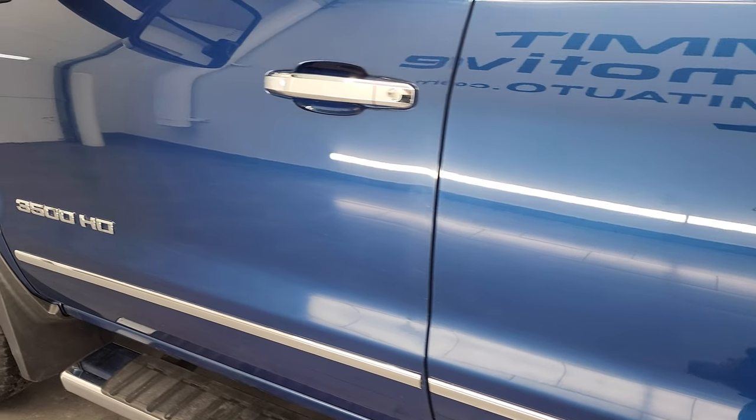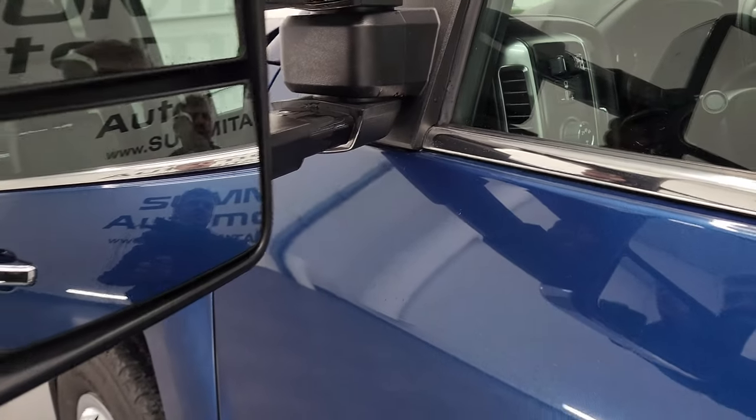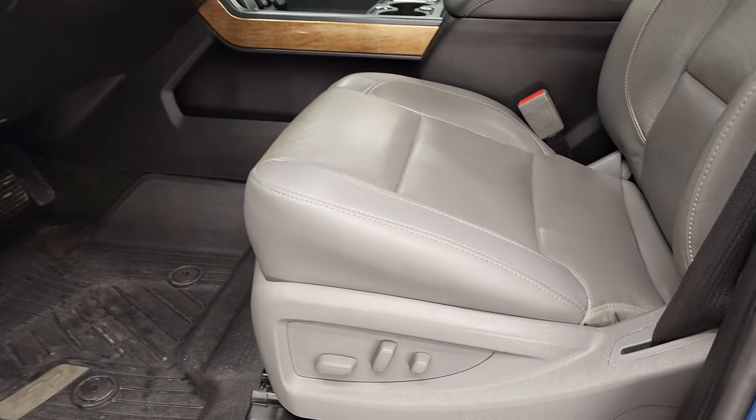The doors look really good. It does come with telescopic tow mirrors with built-in directional signals and LED side lights — they do telescope out and fold in; they do power fold in as well.